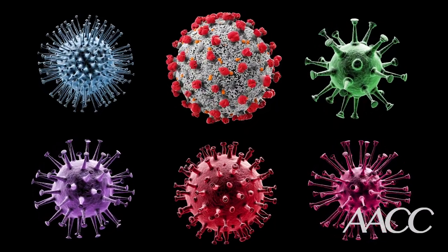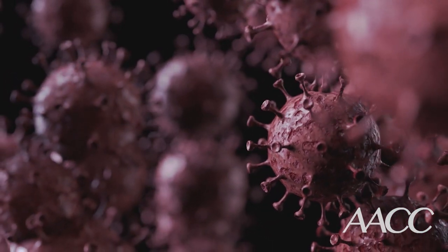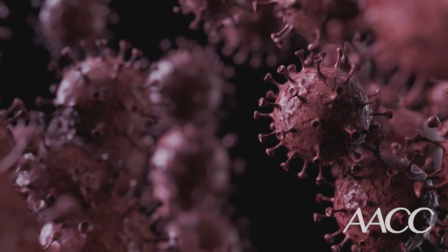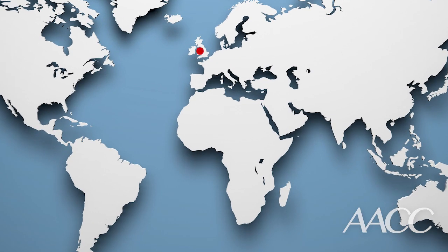But every once in a while, a virus gets lucky by mutating in a way that helps it survive and reproduce. Viruses carrying these types of mutations can then increase in frequency due to natural selection given the right settings. This is what's been happening with the variant that was first identified in the UK and a similar but different one that was first identified in South Africa.